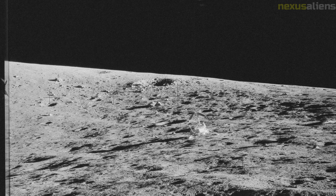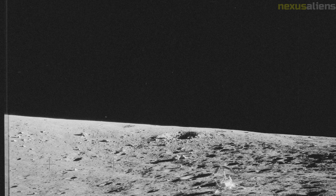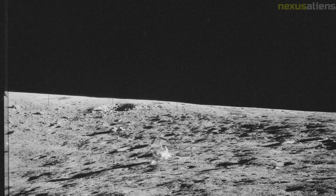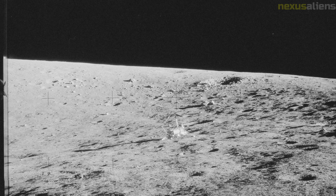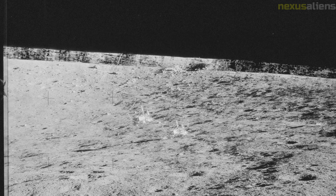The LM ascent stage was jettisoned, and shortly thereafter the CSM maneuvered away. Under control from Earth, the LM's remaining propellant was depleted in a burn that caused it to impact the moon 39 nautical miles from the Apollo 12 landing point. The seismometer the astronauts had left on the lunar surface registered the resulting vibrations for more than an hour.